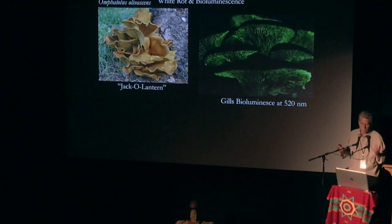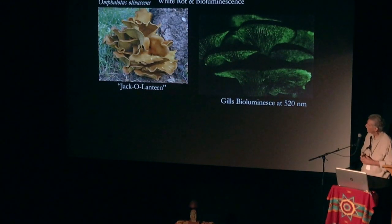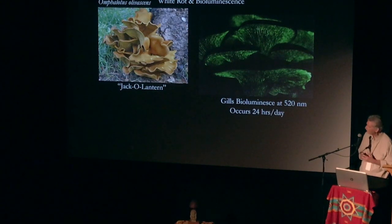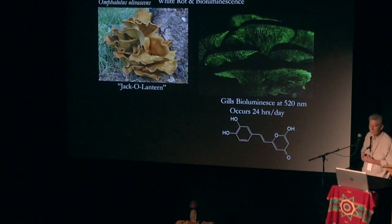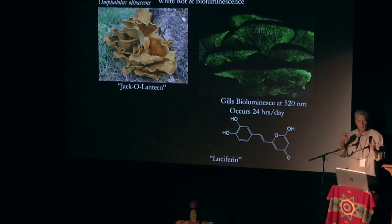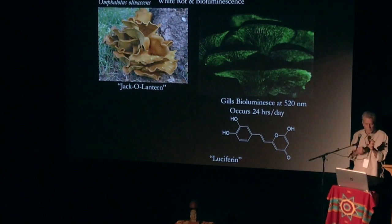In the middle of the day too, it doesn't matter, night or day. The bioluminescence is about 520 nanometers, a kind of green light, occurs 24 hours a day. And we even know what luciferin is — there's an enzymatic relationship between this compound that is oxidized and puts out light.